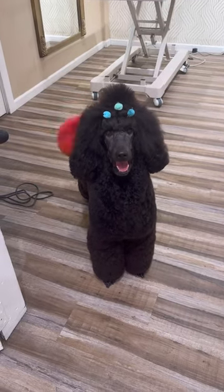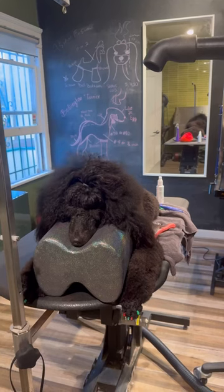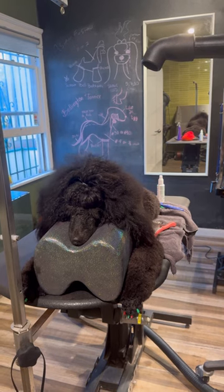Here are some of the most recent hairstyles that my poodle has been in, but before most of these hairstyles, I have to wash and dry him.